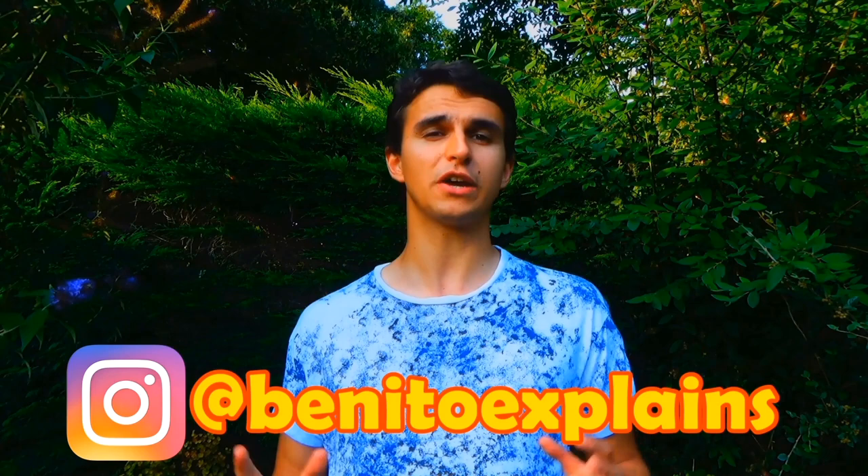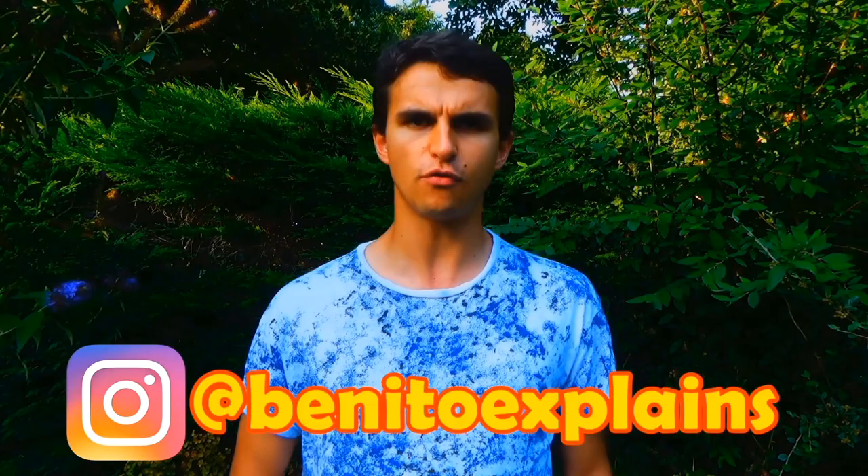Thank you very much for watching. If you want to see more, then why not head over to Instagram and follow my Benito Explains account, where you'll receive exclusive wildlife and science content. You'll find the link in the description below this video.